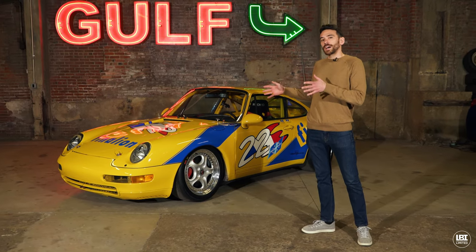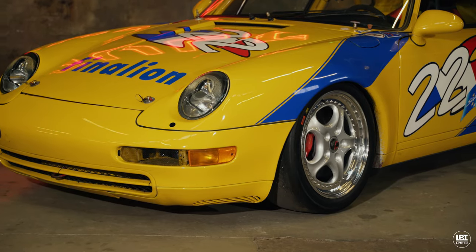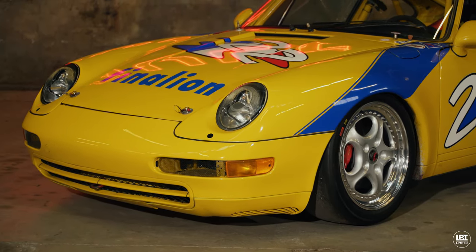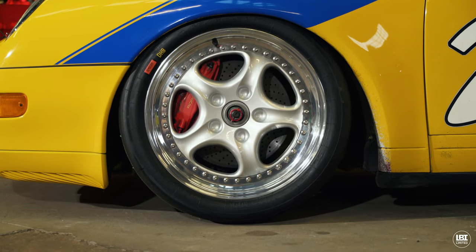This is one of a hundred non-aero or pre-aero 911 Cups. It presents very much like a normal 911, except the dead giveaway being the three-piece magnesium Speedline wheels that are bespoke for this car.